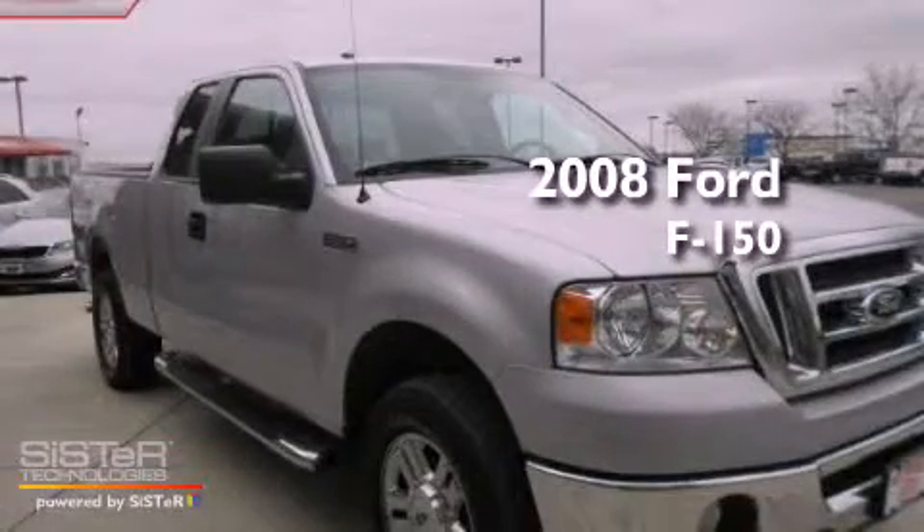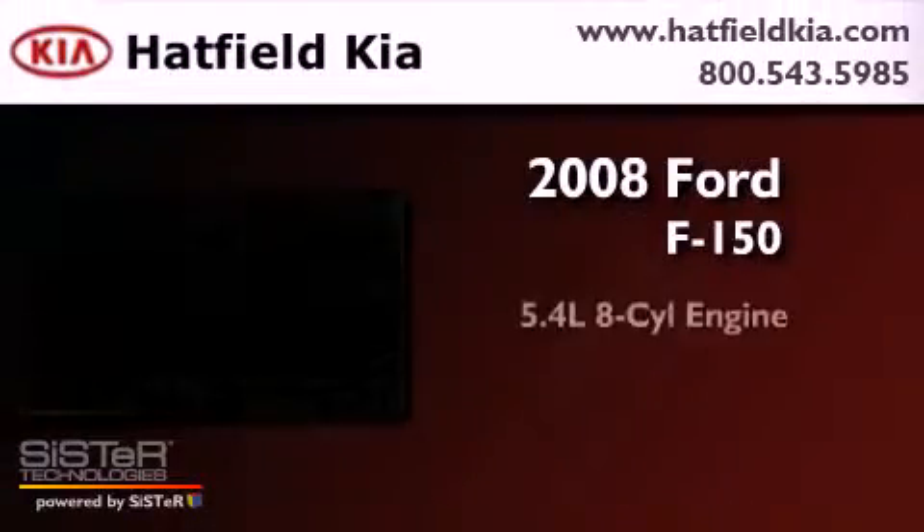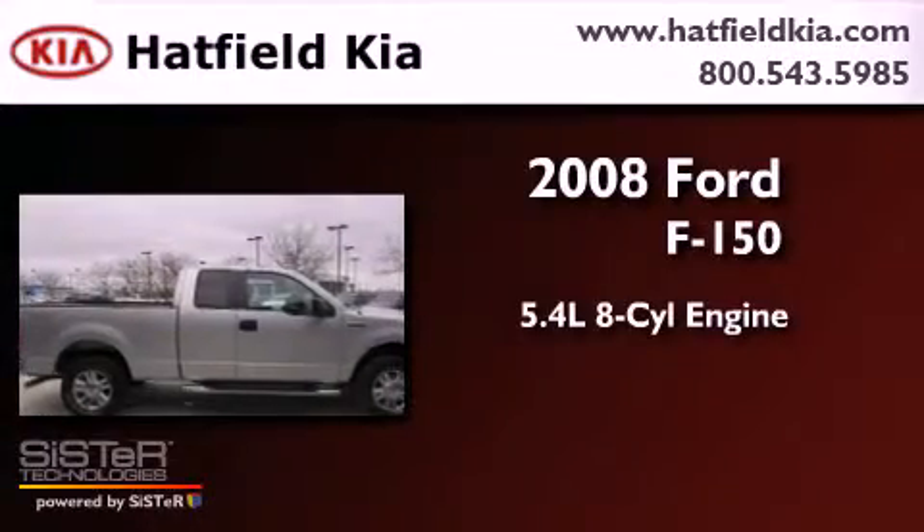This is a 2008 Ford F-150. It has a 5.4-liter eight-cylinder engine, a four-speed automatic transmission, and four-wheel drive.